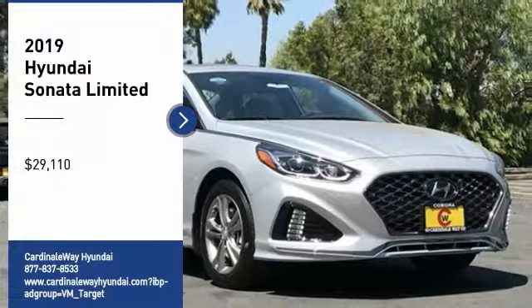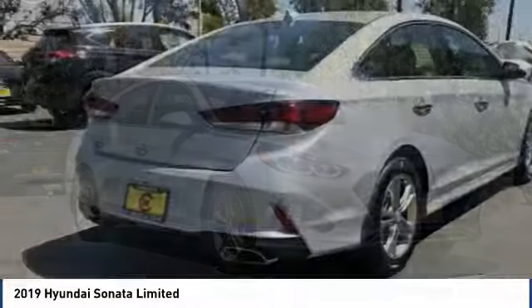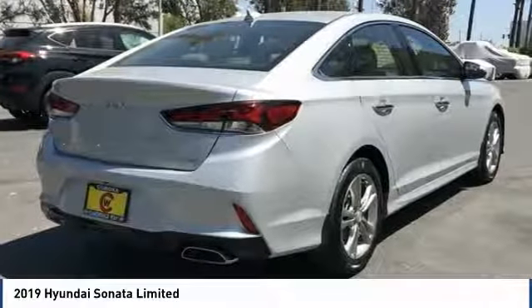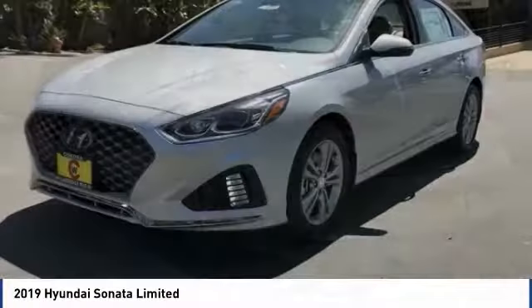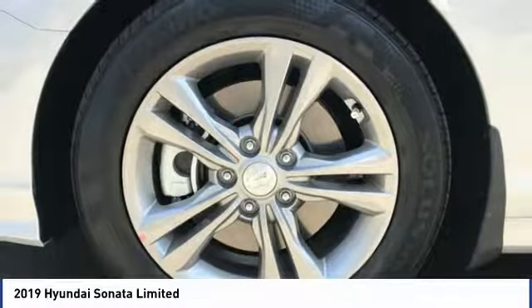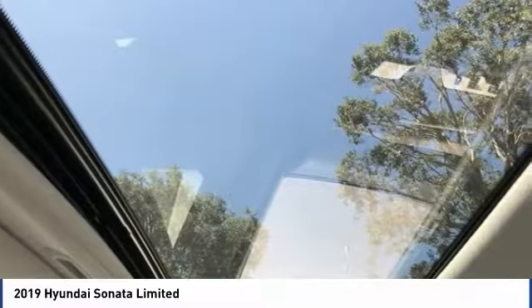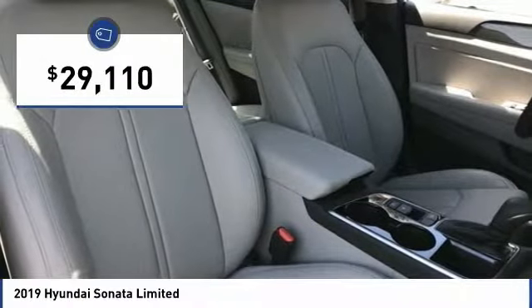We are pleased to show you the 2019 Sonata. The Sonata has a long list of technologically advanced interior features and options that make driving safer, more convenient, and much more fun. Don't forget the exterior corrosion protection — a 14-step roto-dip system that provides unmatched protection for your Sonata, and it is priced below $30,000.